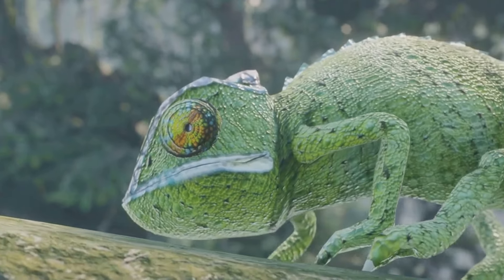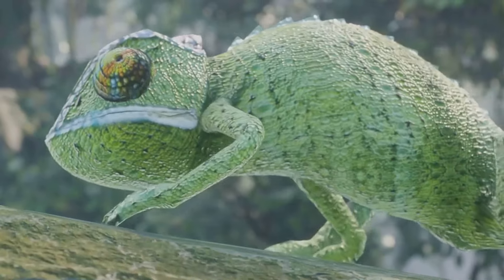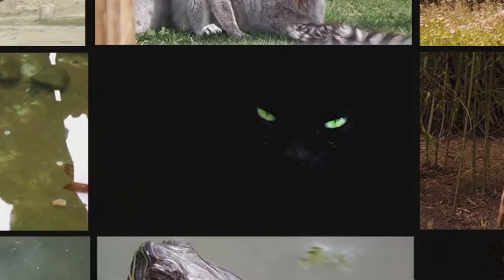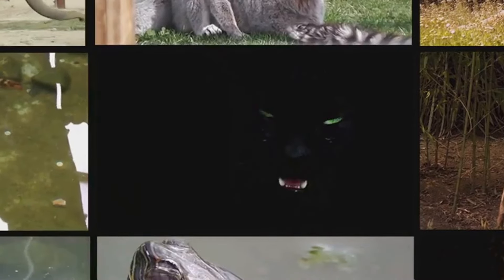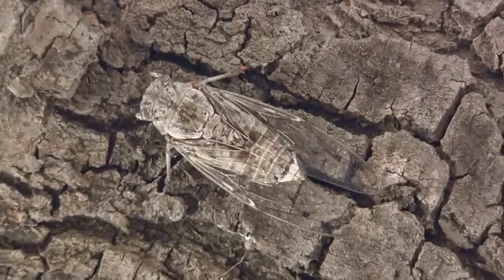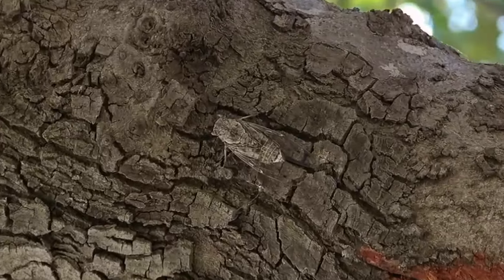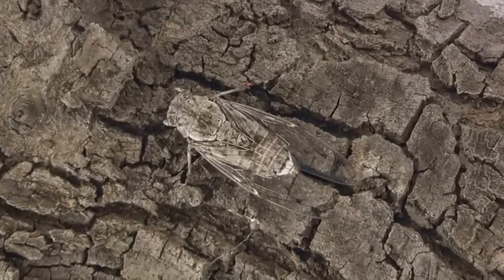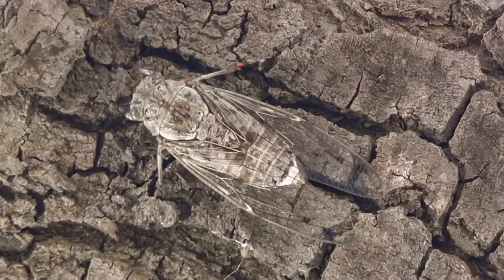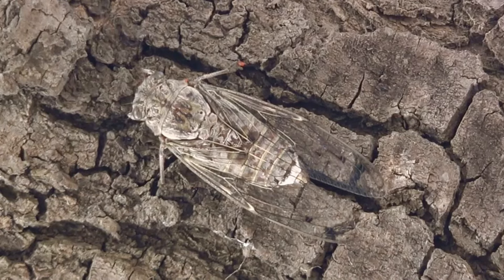These masters of disguise have developed extraordinary adaptations, each more remarkable than the last. We'll explore a diverse range of species, each with their unique adaptations that allow them to blend into their environments. From insects to mammals to marine life, we'll see how intricately and deceptively these creatures interact with their surroundings. So buckle up for a journey into the wild, as we count down the top 10 animals with the most exceptional camouflage abilities. Prepare to be amazed as we delve into the world of natural deception and survival.